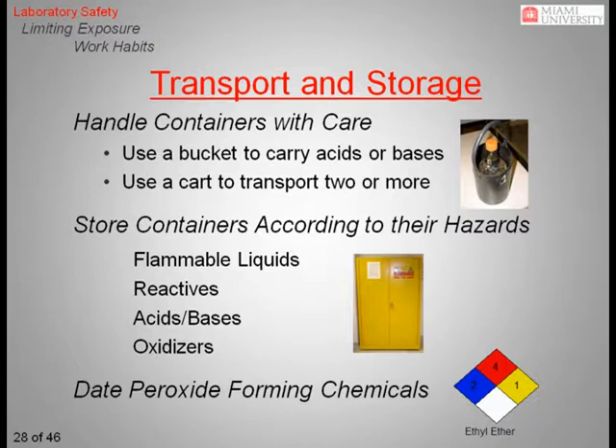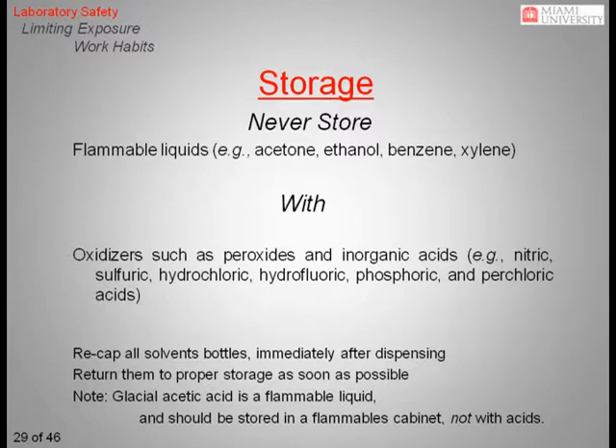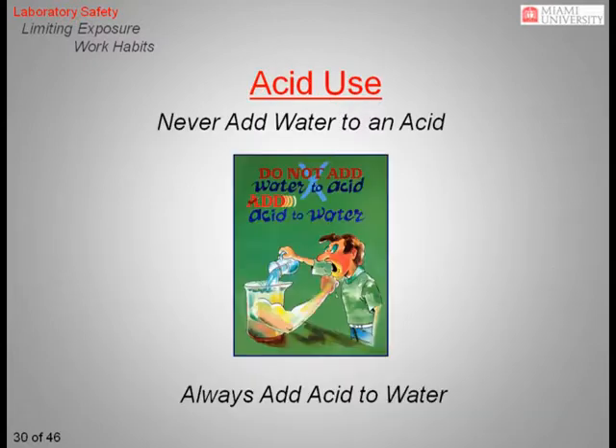Date peroxide-forming compounds such as ethyl ether and other chemicals that may become unstable over time. Flammable liquids should always be stored in a separate cabinet away from other chemicals. These chemicals can easily start a fire if they are stored with incompatible chemicals such as inorganic acids or peroxides. Be certain to recap solvent bottles immediately after dispensing and return them to their proper storage area as soon as possible. When working with acids, it is important to remember to never add water to an acid. The ionization of water as it is added to acid releases a large amount of heat, which can potentially boil the solution rapidly and splash concentrated acid out of the container. Always add acid to water, and never the reverse.